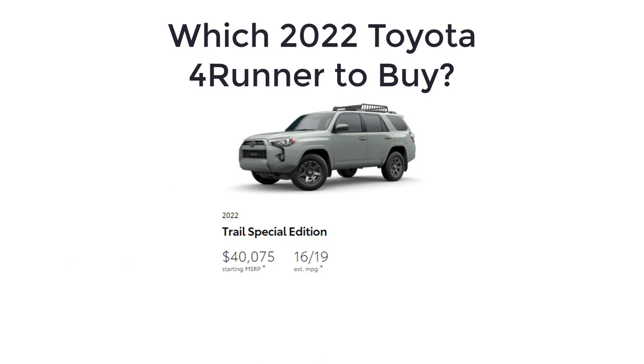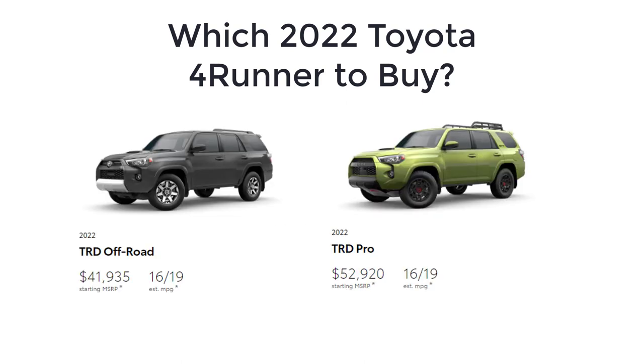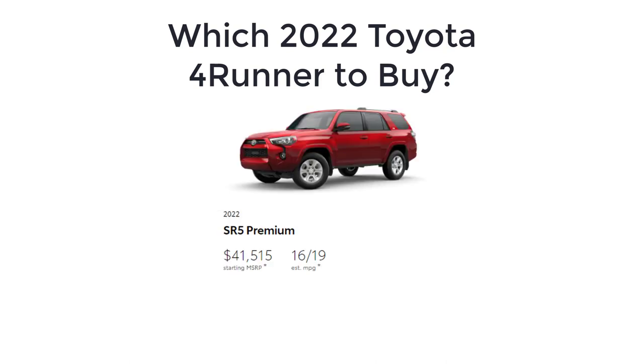As for which 2022 Toyota 4Runner to buy, the Trail Special Edition is a great place to start if your 4Runner will only occasionally play in the dirt — available in rear or four-wheel drive, it comes standard with a rugged roof rack, cool-looking dark gray wheels, and a portable cooler for day trips. You'll want the TRD Off-Road or TRD Pro for serious trail-conquering capability. If you just like the 4Runner and don't care about hardcore off-roading, the SR5 Premium is a good pick for its simulated leather interior, infotainment with navigation, and universal garage door opener.